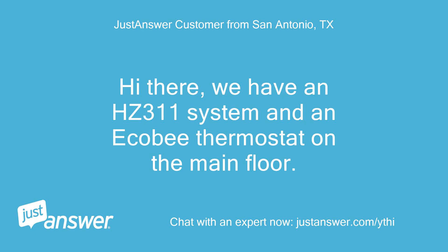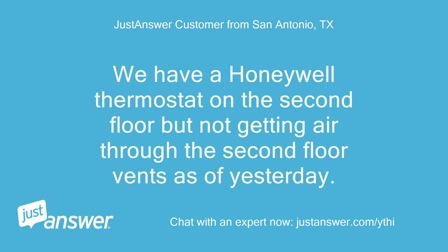Hi there. We have an HC-311 system and an Ecobee thermostat on the main floor. We have a Honeywell thermostat on the second floor but are not getting air through the second floor vents as of yesterday.